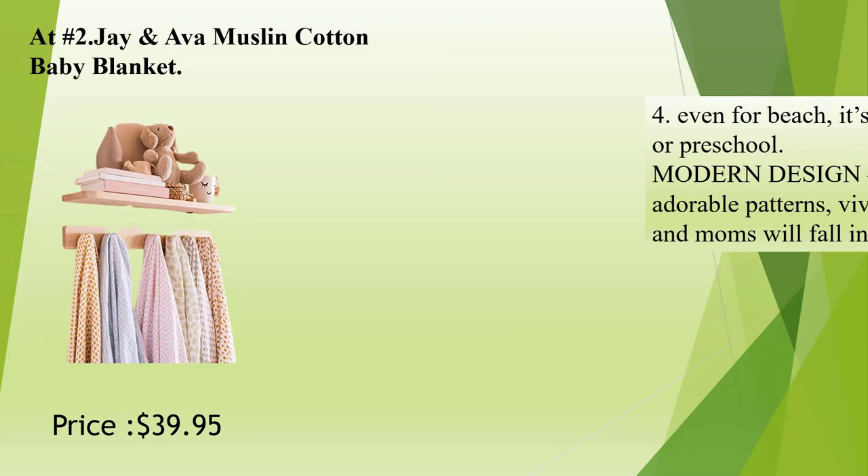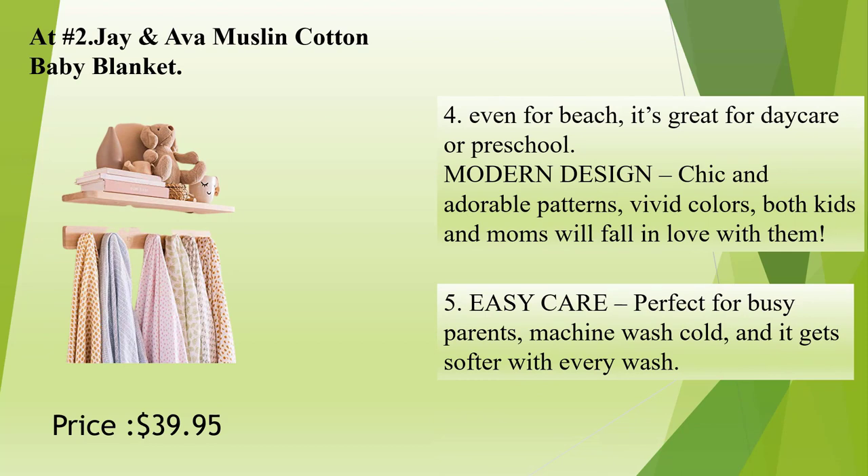Even for the beach — it's great for daycare or preschool. Modern design with chic and adorable patterns and vivid colors; both kids and moms will fall in love with them. Easy care: perfect for busy parents — machine wash cold, and it gets softer with every wash.